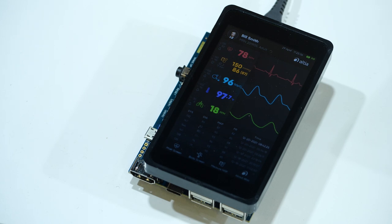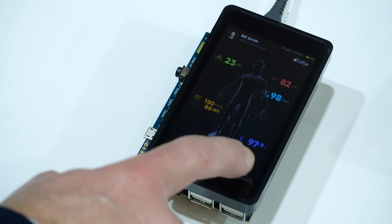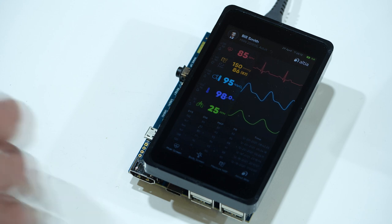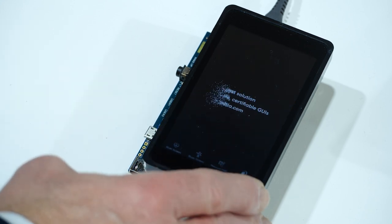Moving to my right, you'll see the medical demo running on a very powerful STM32MP1 MPU. Here we're running on Linux with OpenGL ES 2.0 and an onboard 4 inch TFT LCD display with touch panel. Again, the performance is excellent. So you can see with Altea we're able to scale the design from the H7 to the MP1 with the same performance.